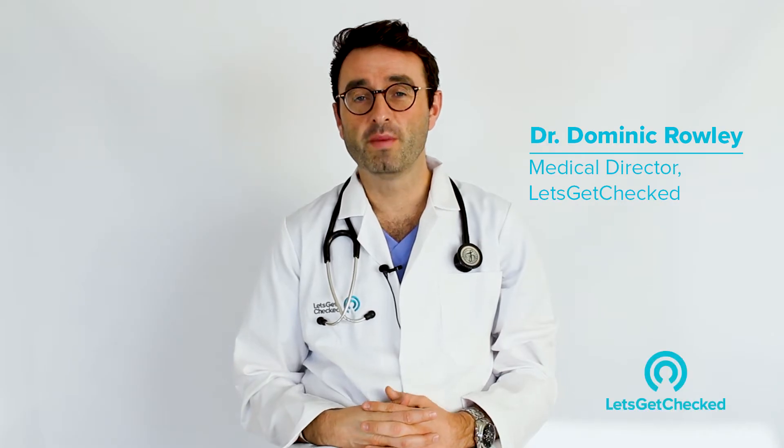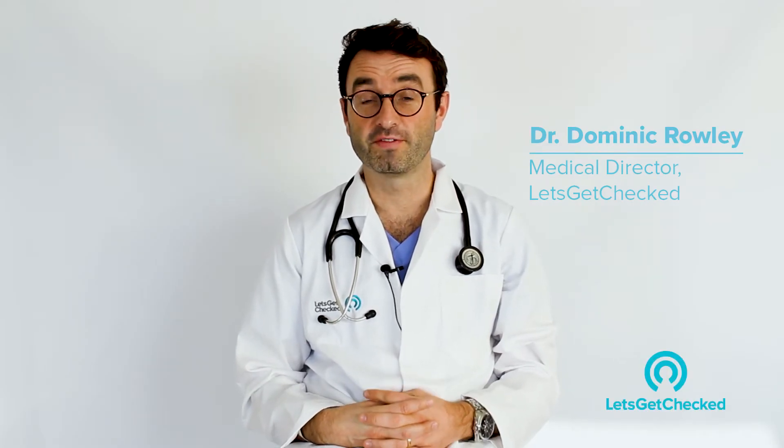Hi there, my name is Dr. Dominic Rowley and I'm the medical director of Let's Get Checked. I'm here today to talk to you about Hepatitis C infection.